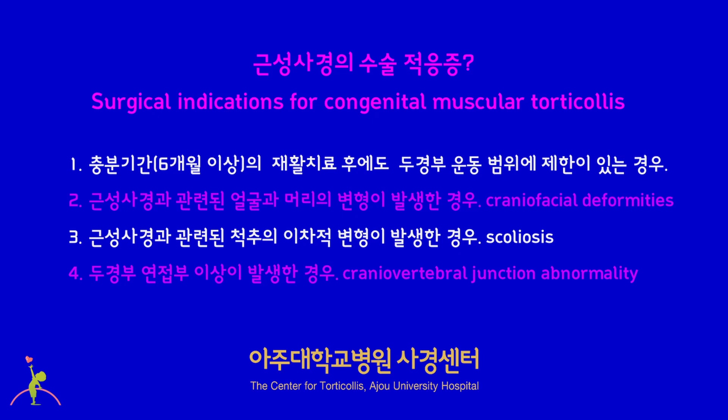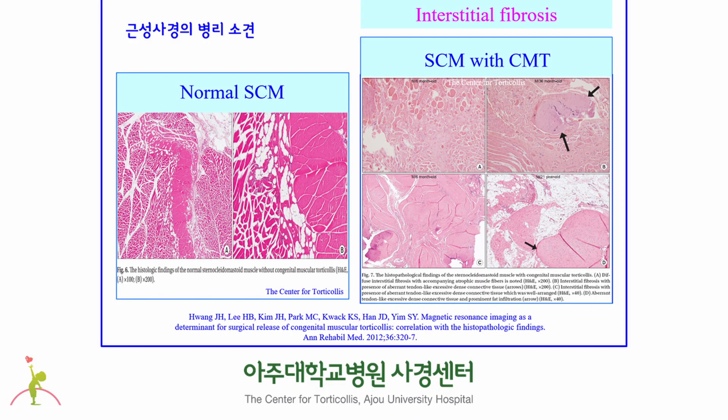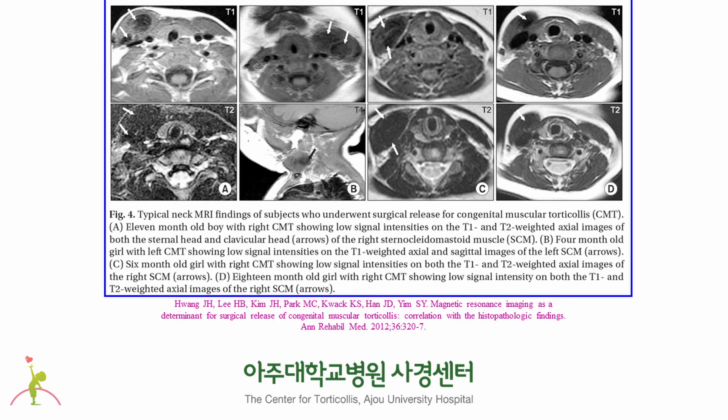What are the surgical indications for congenital muscular torticollis? If the head and neck show limited range of motion even after a sufficient period of physical therapy; if craniofacial deformities, scoliosis, or craniovertebral junction abnormality occur as a secondary complication — presence of one or more among these conditions is a surgical indication. Surgery is performed only when there are lots of fibrous tissue within the sternocleidomastoid muscle, assessed through MRI. This slide shows four cases with lots of low black signals on MRI who underwent surgery, all showing short SCM length with limitation of motion.